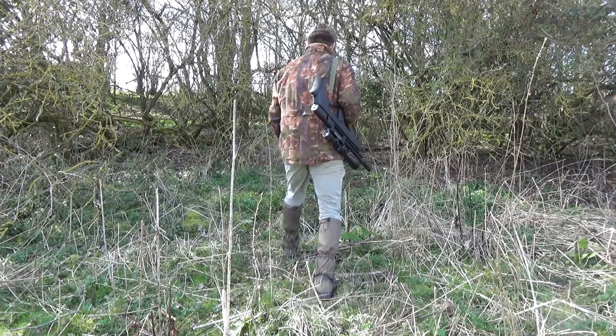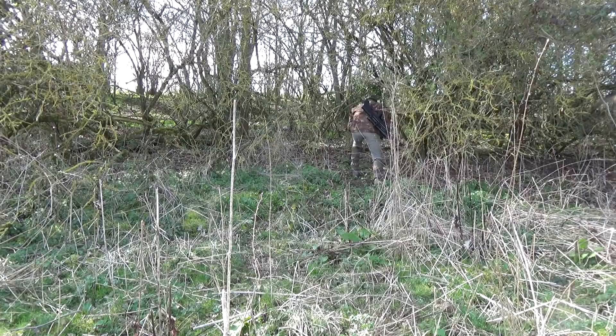BSA defiantly said they would never launch a bullpup. Well, they have. It's called the Defiant. And here's Jamie giving it a try.